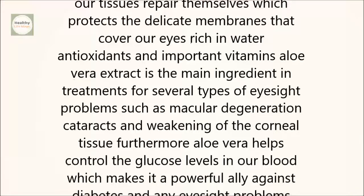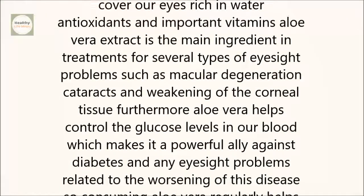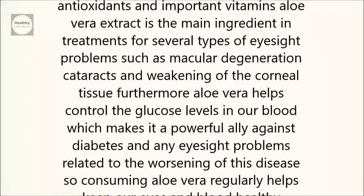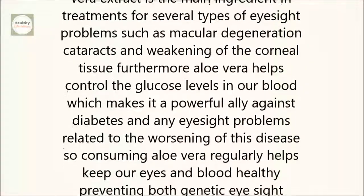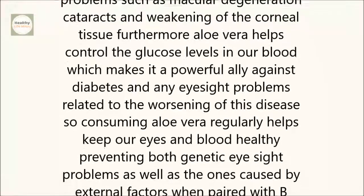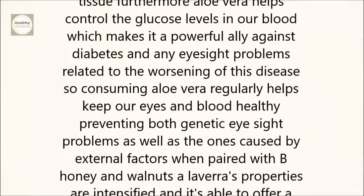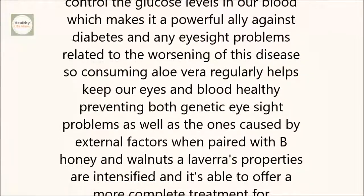Furthermore, aloe vera helps control the glucose levels in our blood, which makes it a powerful ally against diabetes and any eyesight problems related to the worsening of this disease. So consuming aloe vera regularly helps keep our eyes and blood healthy, preventing both genetic eyesight problems as well as the ones caused by external factors.